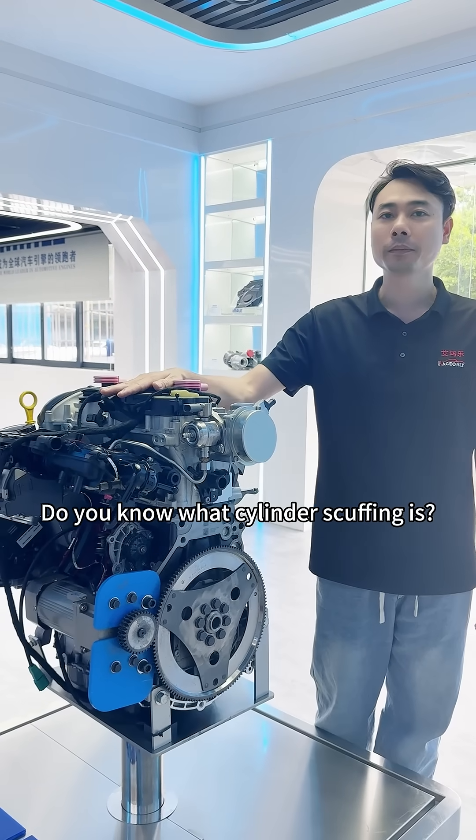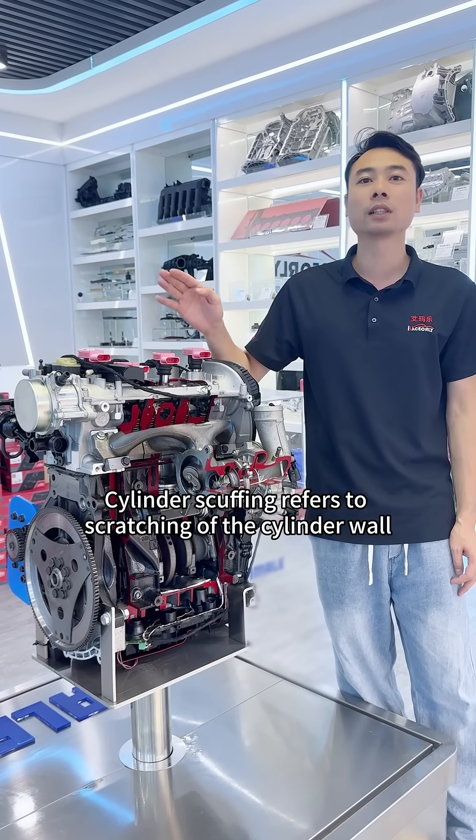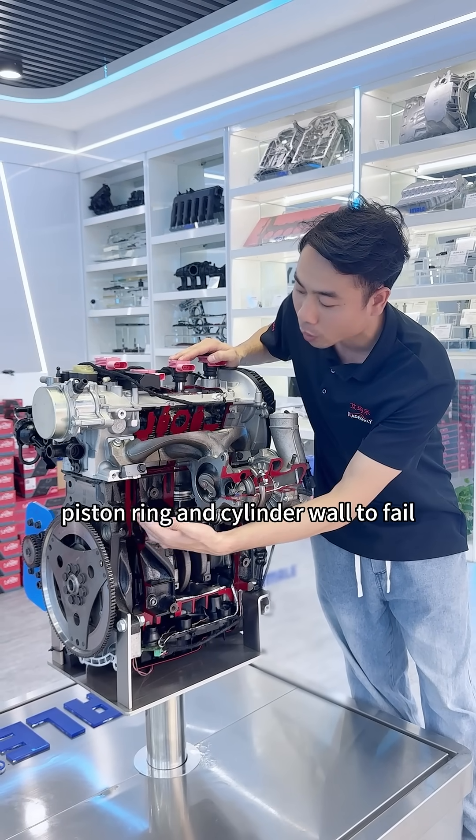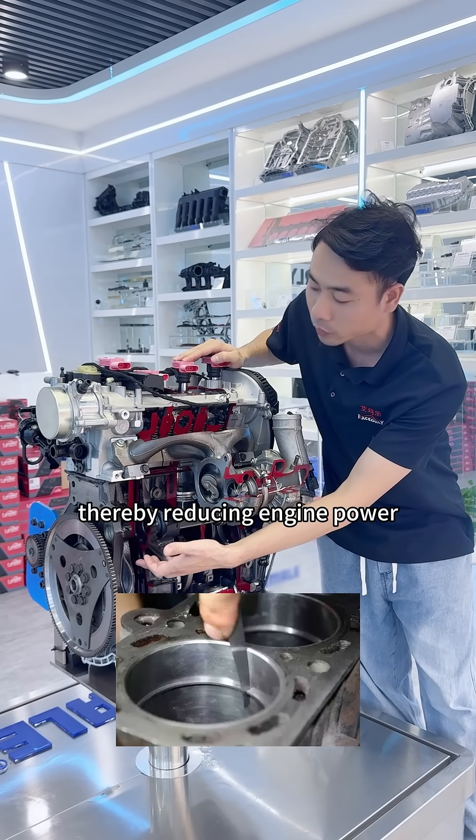Do you know what cylinder scuffing is? Cylinder scuffing refers to scratching of the cylinder wall, which causes the seal between the piston and cylinder wall to fail, thereby reducing engine power.